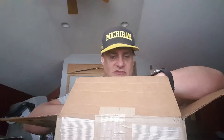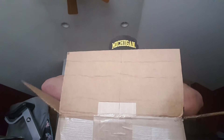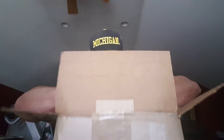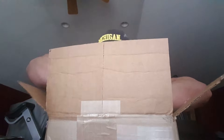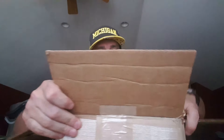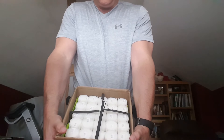They get these things packaged so well, man, so well. All right, here we go. I'm going to tilt this down so you can see it. 500 ounces — okay, 500 ounces of silver, you guys see that?